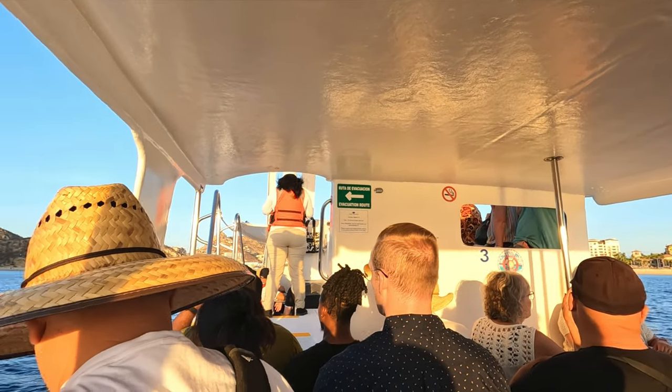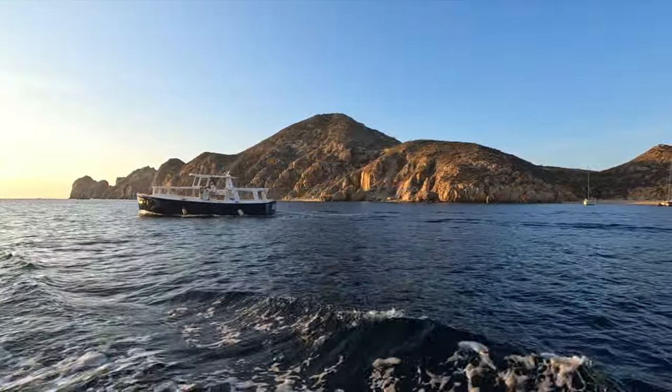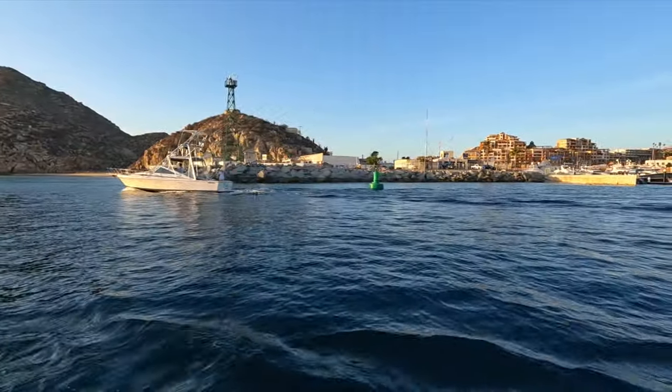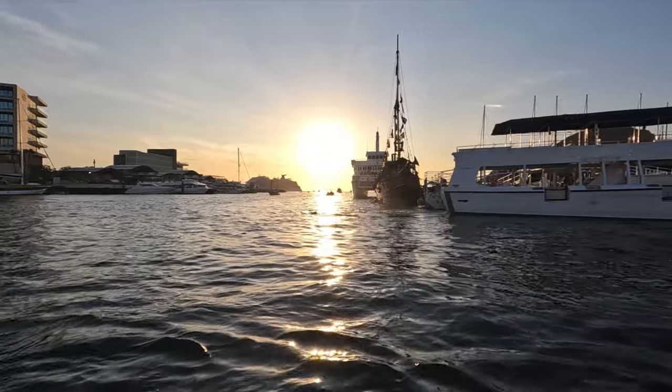We were tipped off by one of the staff members on the ship that around 8:30 in the morning it gets really busy. So it's nice that we're off the ship a little bit earlier. Lots of boats going out for their excursions — fishing trips, pirate ships — all sorts of different things you can do for the day.